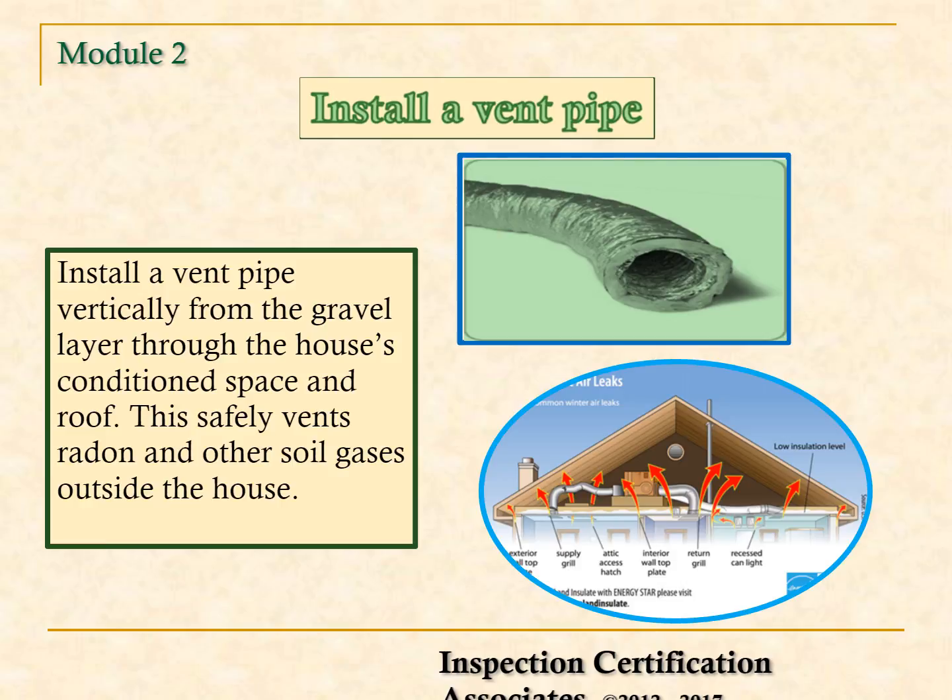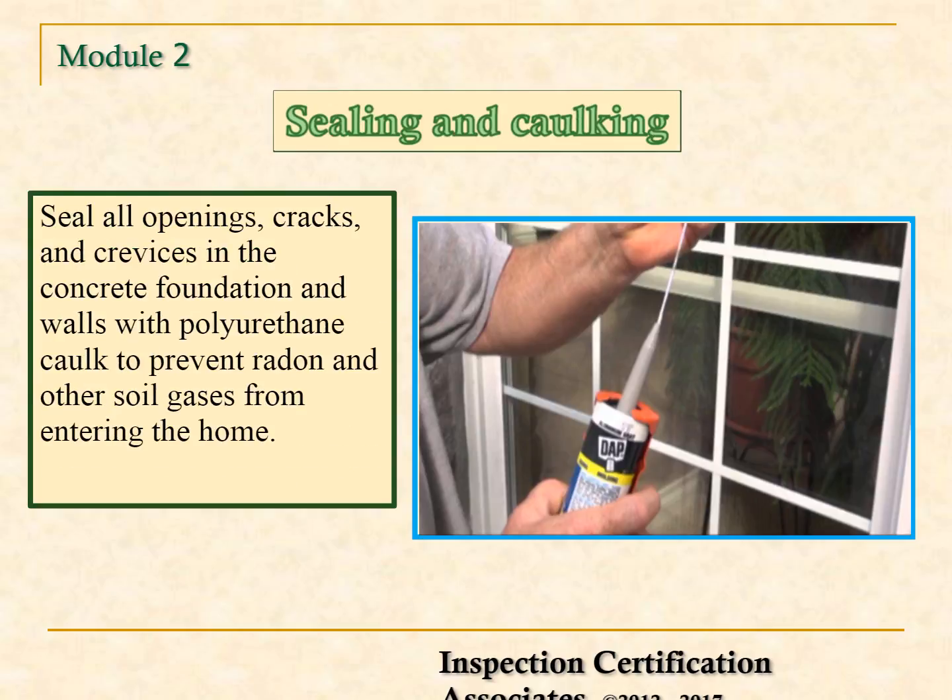This safely vents radon and other soil gases outside the house. You can also seal and caulk — seal all openings, cracks, and crevices in the concrete foundation and walls with polyurethane caulk to prevent radon and other soil gases from entering the home.